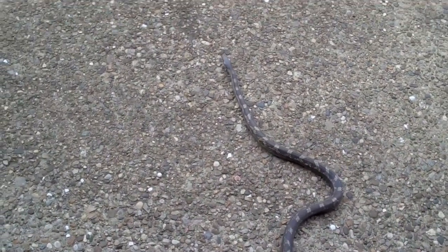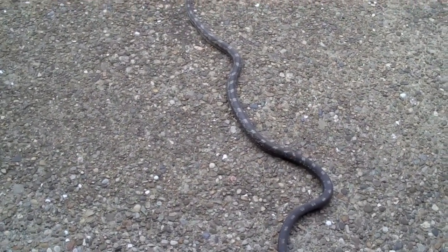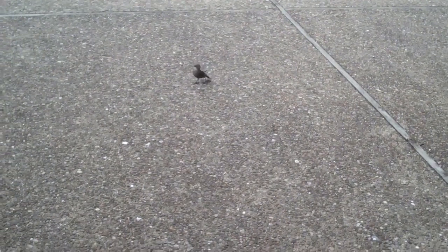When I startled it, it straightened out and took off. And it was interesting to see this, what I think is a female cowbird, react to the snake.